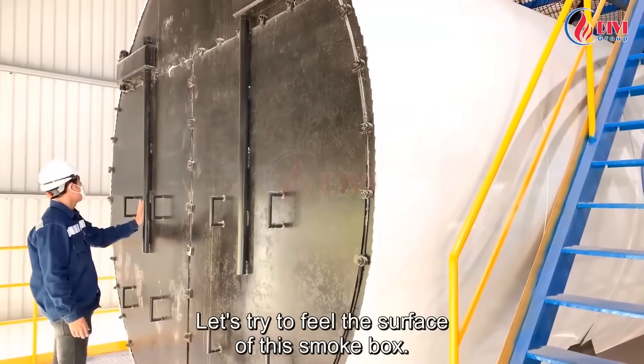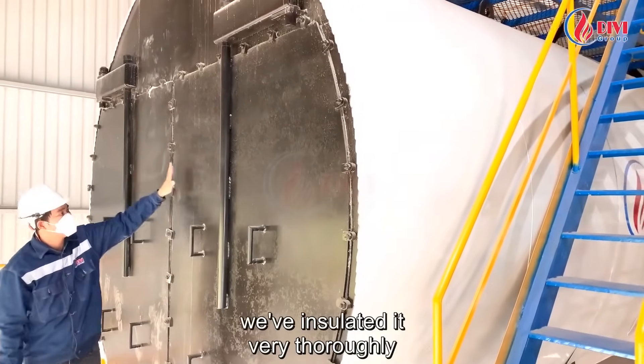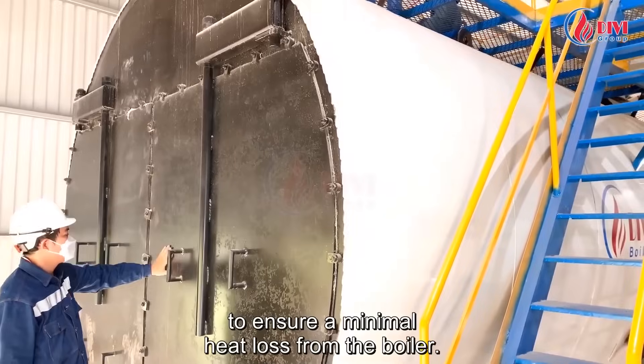Let's feel the surface of this smoke box — you see it's not hot at all. We've insulated it thoroughly to ensure minimal heat loss from the boiler.